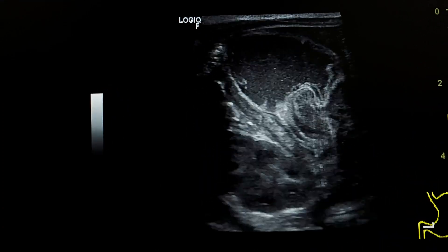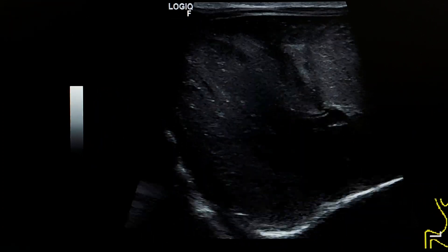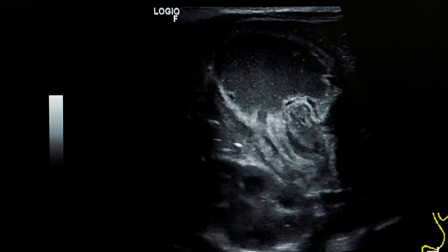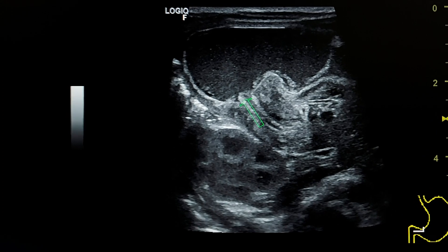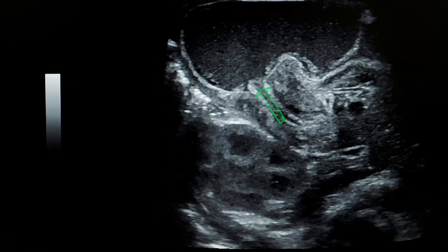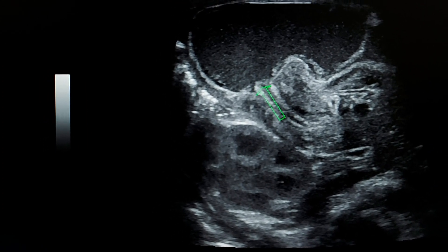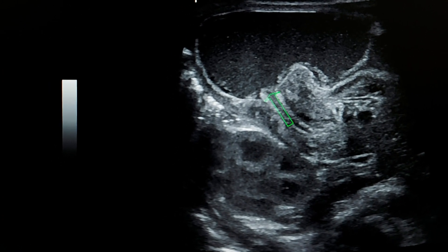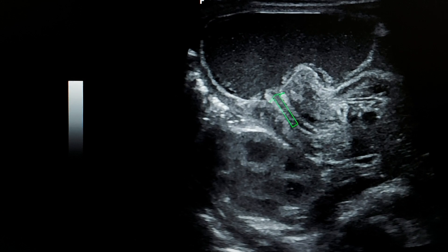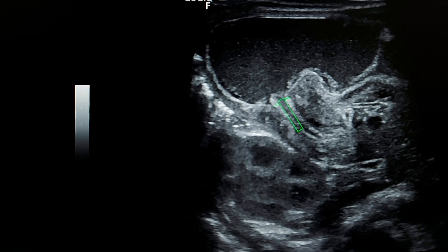Here we see a sign of pyloric stenosis on ultrasound called the antral nipple sign. It refers to the redundant pyloric mucosa protruding into the gastric antrum.